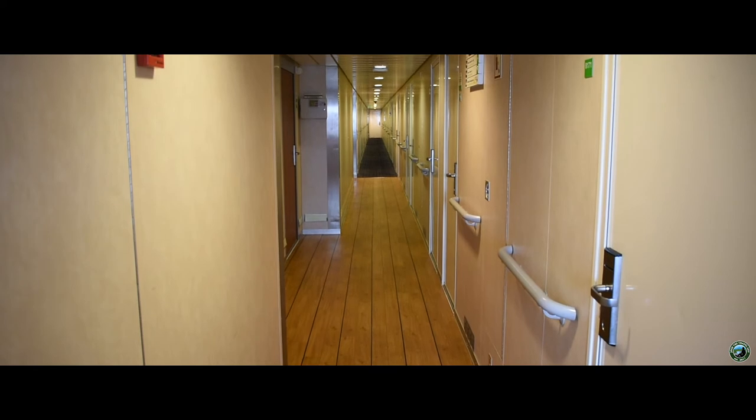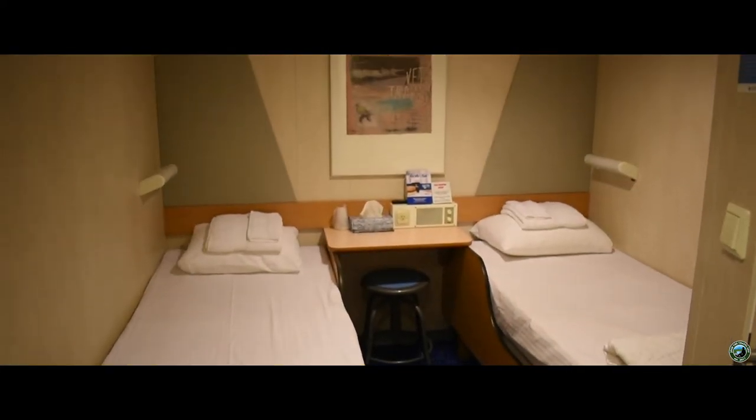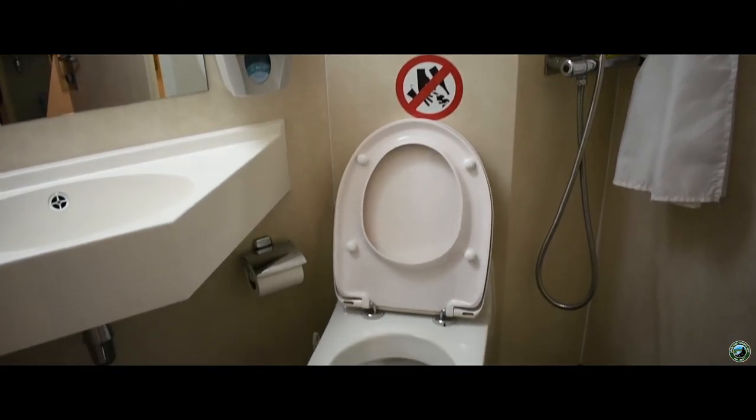Whether you cross during the day or during the night, you have the option of renting one of 96 cabins onboard. The room either features two or four beds, TV and radio, plus your own washroom and shower.